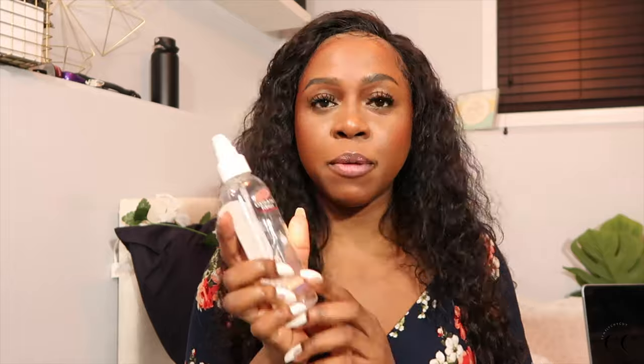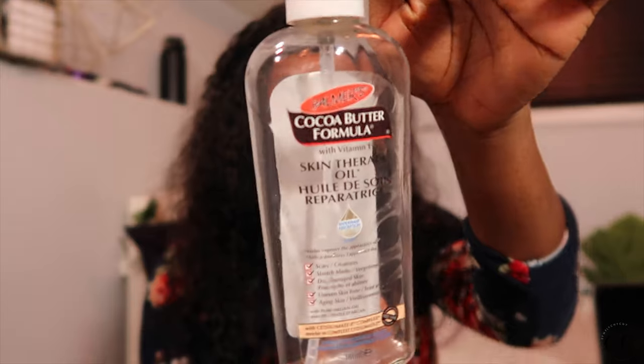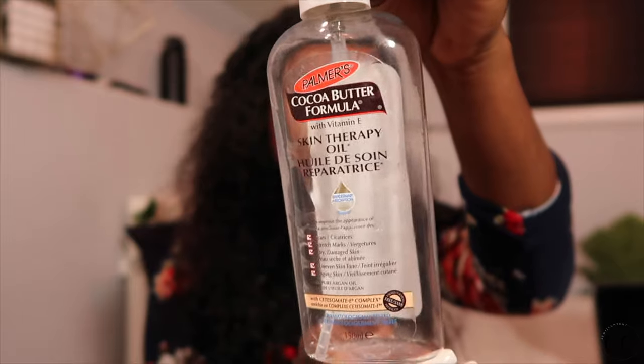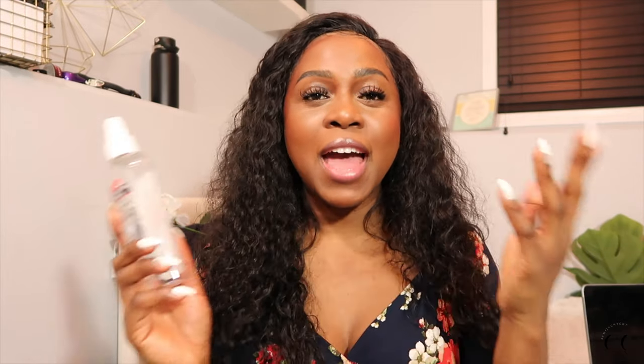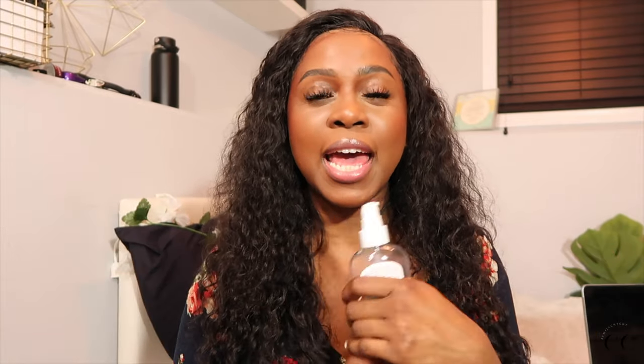The Palmer's Cocoa Butter Skin Therapy Oil. Loved this oil. I have repurchased this oil. It is just great because it has vitamin E in it. For those of you who have scars or stretch marks, this is a great idea. I think a lot of women use this oil when they're pregnant, but I don't want to wait until I get pregnant — I just want to make sure that my skin stays as elastic and rejuvenated as possible. This oil is just great for that. It smells delicious, and if it's going to help with my scarring, that is even better.